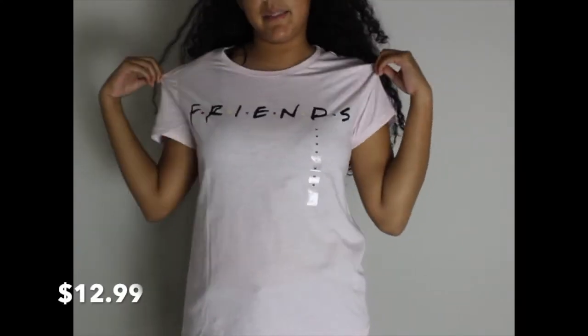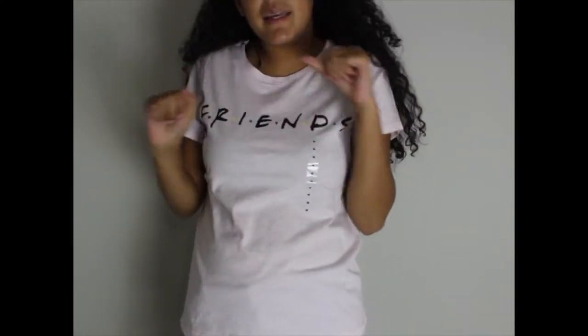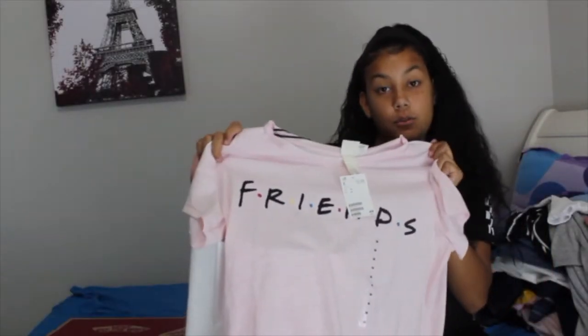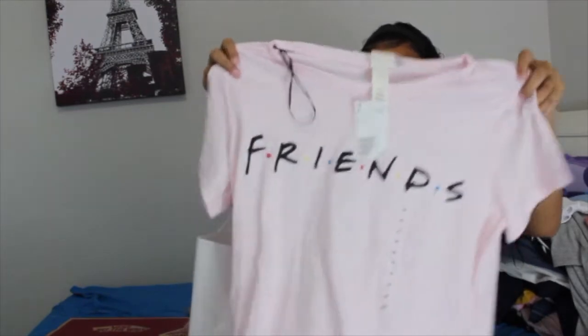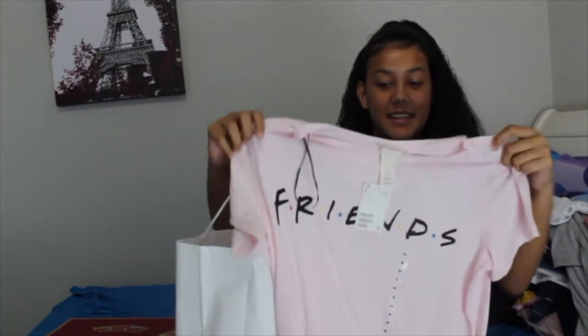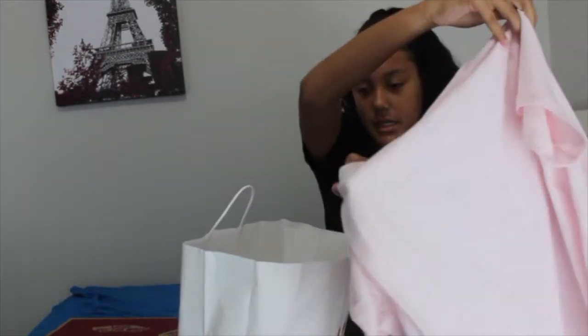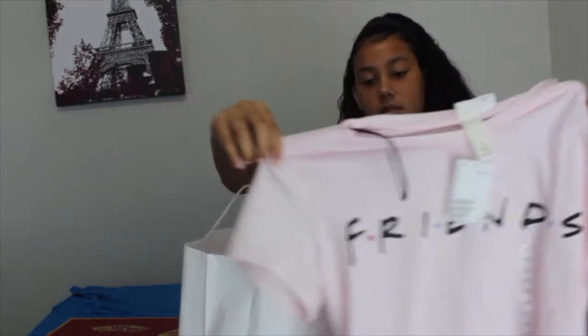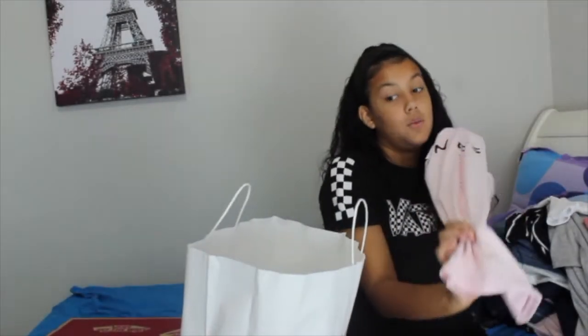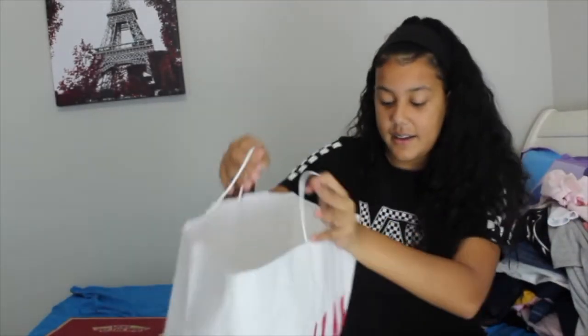The last thing I got from H&M was a Friends shirt because I really like the show. It's really cute and stylish — it's pink, though it kind of looks white on camera.